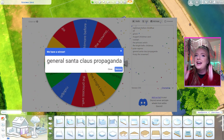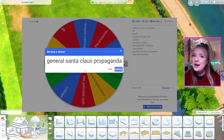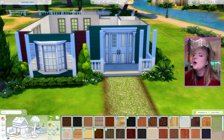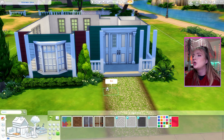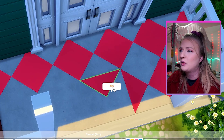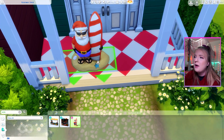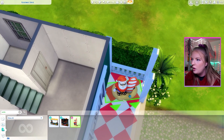Our first one is gonna be general Santa Claus propaganda — and no, that is not a Christmas movie, but there have been so many made about Santa Claus that I feel like we can do one Sims room to encompass all of them. In these videos I like to at least somewhat try to make them look good while also having fun with it. Do we have like Santa anything? Oh my god, we have Surf Santa! I didn't even know we had this. This is amazing. They're gonna welcome you in.